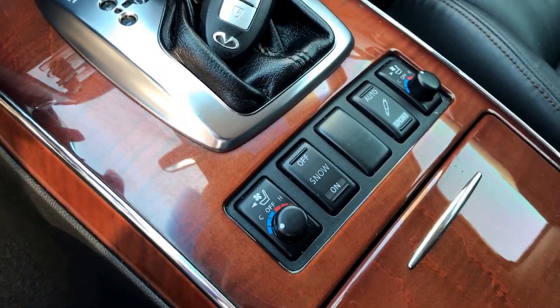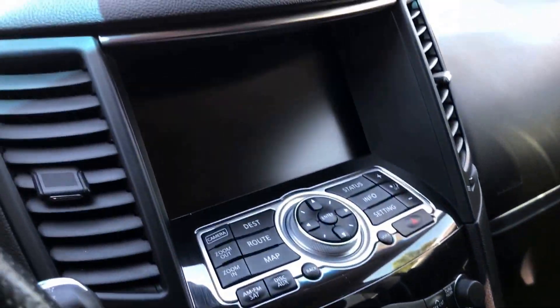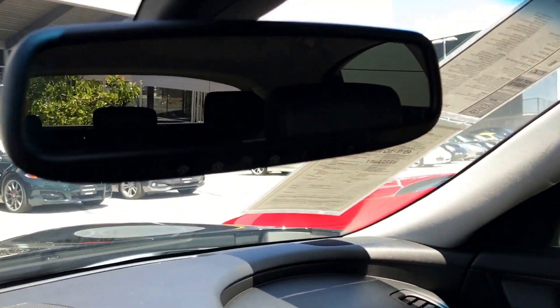It has heated and ventilated seats, and HomeLink on the mirror there.